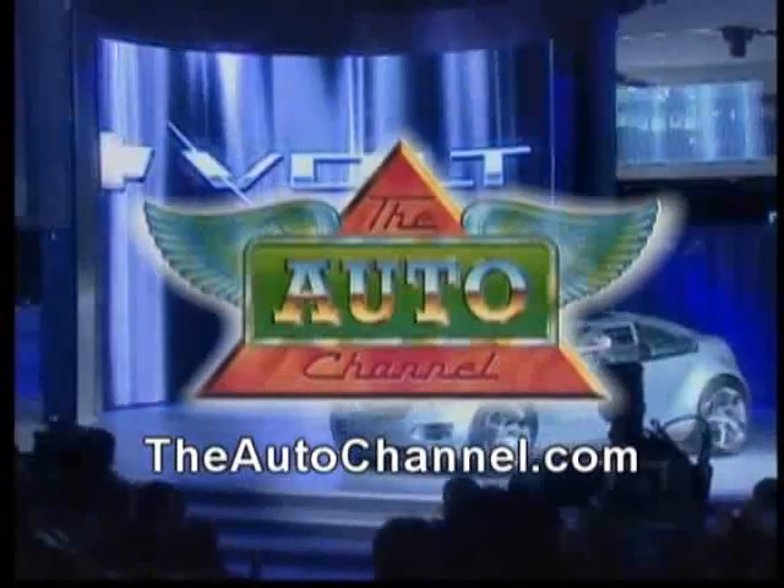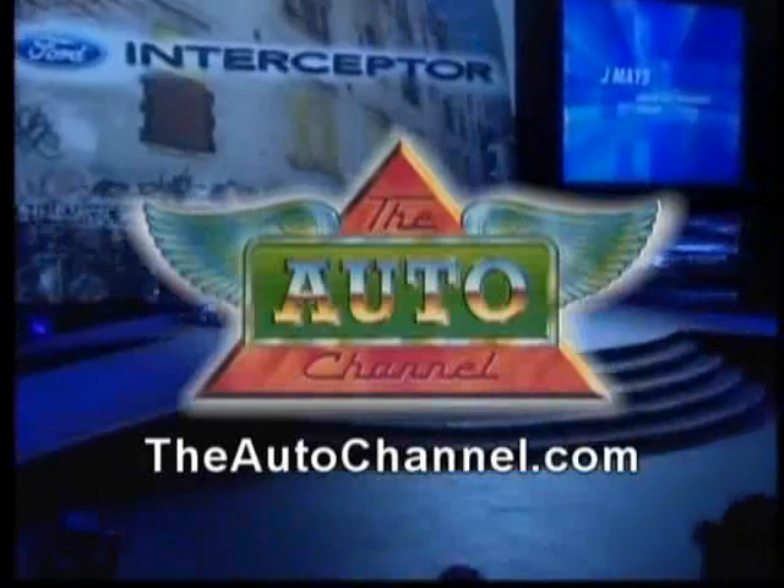Visit theautochannel.com — the Internet's most complete and comprehensive automotive information resource.